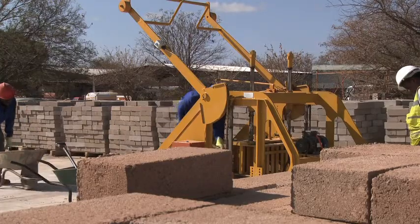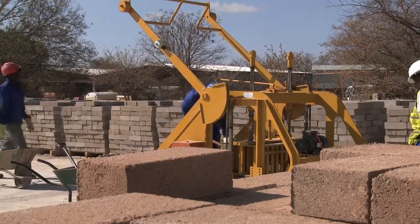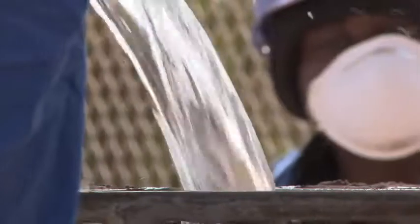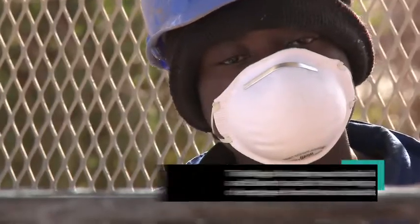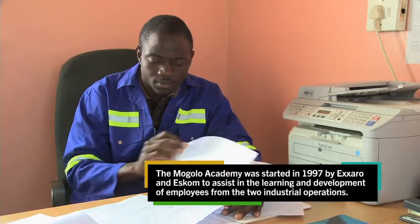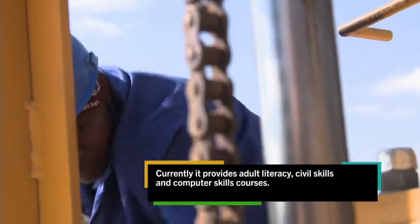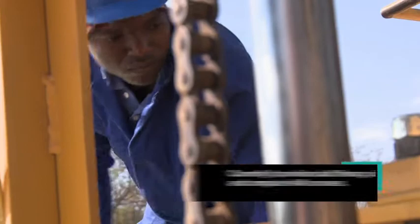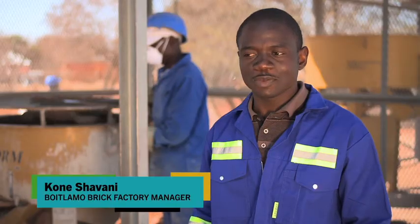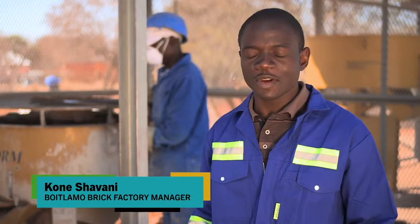The company's social commitment is essential to their global vision of sustainability. An example is the Moholo Academy, founded by Exaro, where unemployed youth from the area were trained in brick-making and business skills. Upon completion of the course, the top performing members were selected to enter into an agreement with Exaro to found a brick-making factory.